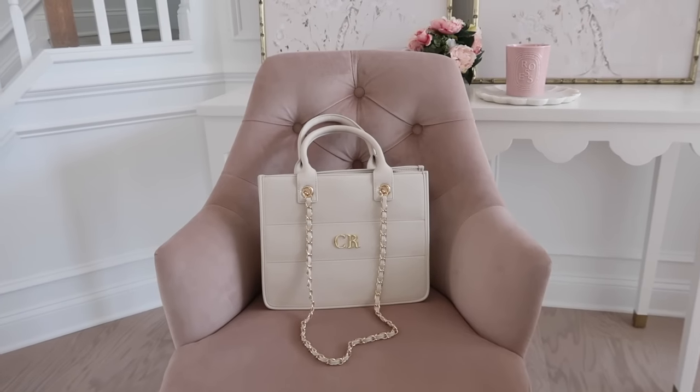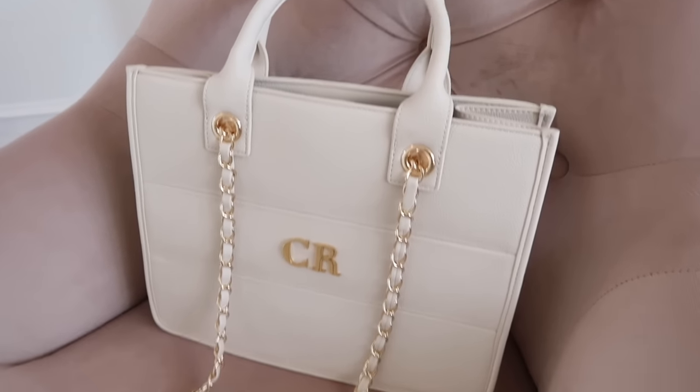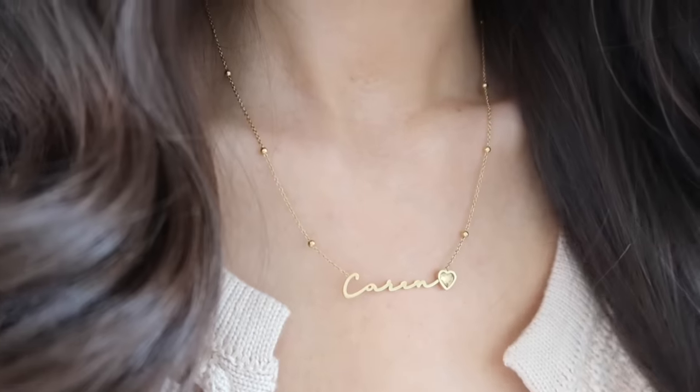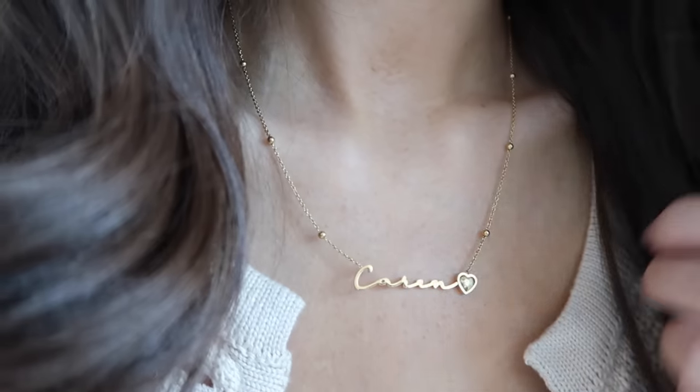For myself, I got this one just to switch things up — it's the perfect winter white bag. Avidline not only makes amazing jewelry but also handbags, and you can do initials or a script name on it if you want. I also got these huggy earrings — they're so dainty and pretty, and I love huggy earrings for every day instead of even stud earrings. And then I got the signature name necklace with the heart birthstone, which I thought turned out so beautiful.